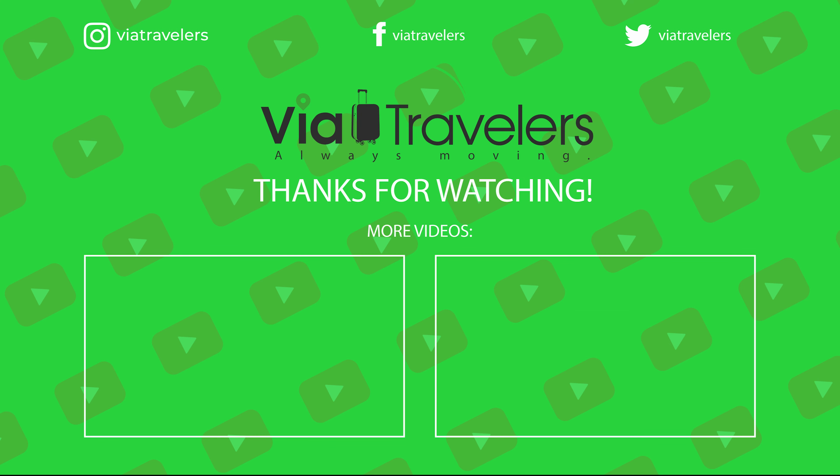For more travel content, be sure to follow us on Instagram via our handle at Via Travelers, or check out our blog at viatravelers.com.